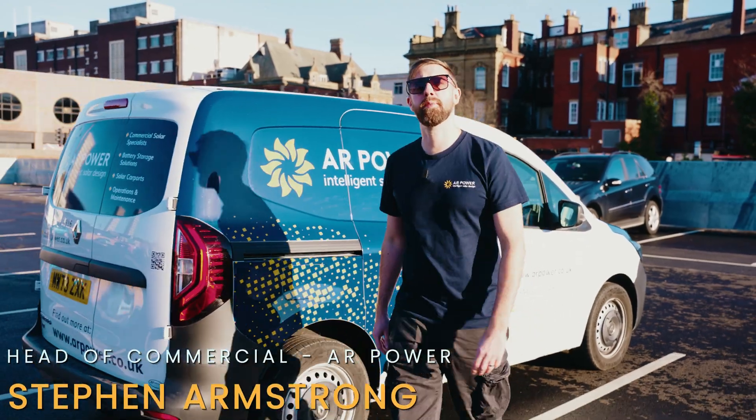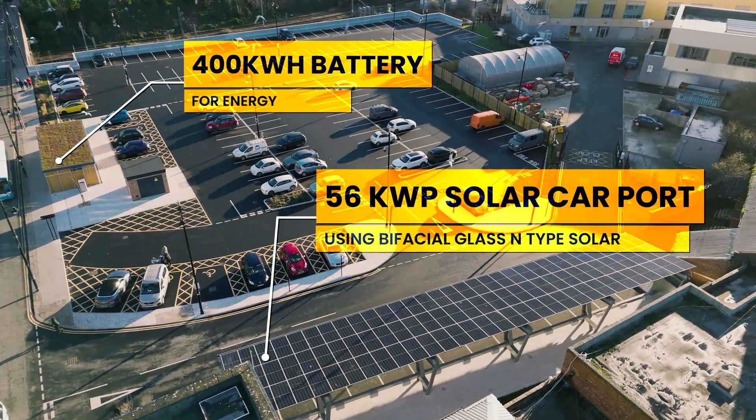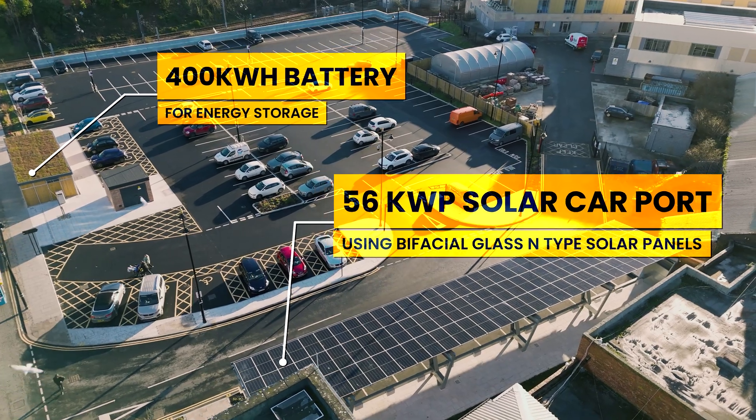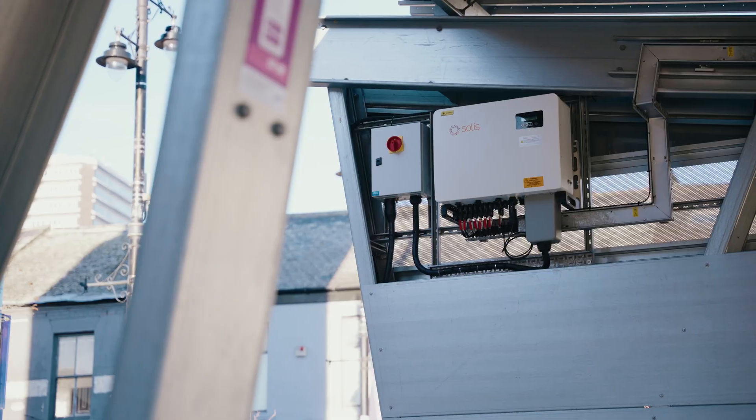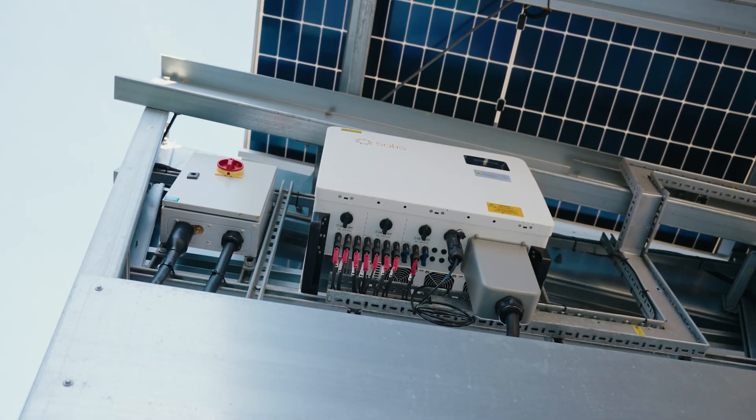Hi, Stephen Armstrong here, Head of Commercial at AL Power. We're here today to showcase one of our recent installations at Sunderland City Centre. This incredible array that we've built for Sunderland City Council is a 56 kilowatt system using the latest technology.